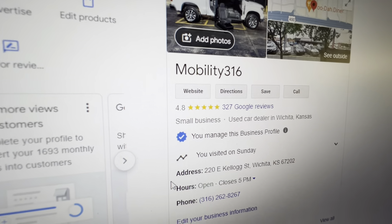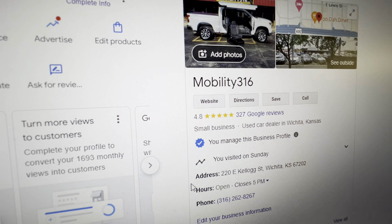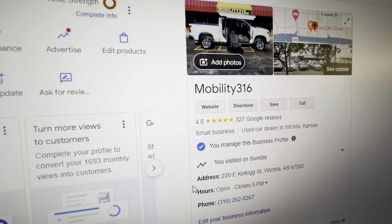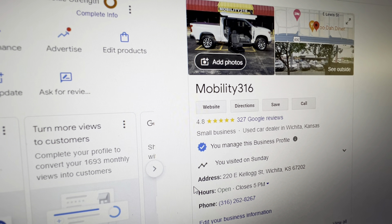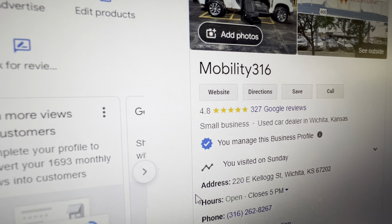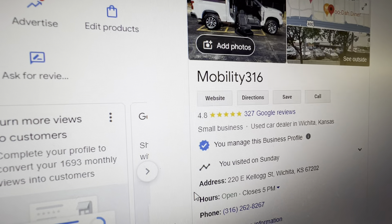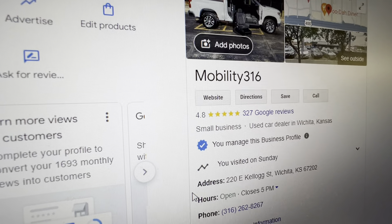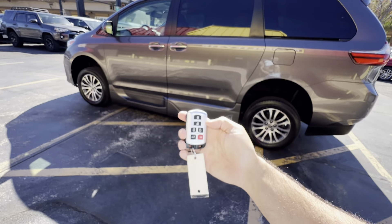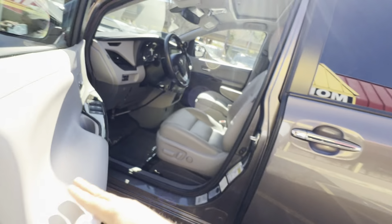I hear horror stories all the time about customers who bought from the general public or low-end dealers with one, two, and three-star reviews — they end up with a vehicle they can't get a title for, one with a salvage title they weren't told about, flood damage, or major mechanical issues like engine, transmission, or electrical problems. If you want five-star vans with five-star service and the best deals in the country, I look forward to working with you. Back to the van — it does have one key fob, and if you want additional keys made, we're happy to do so.